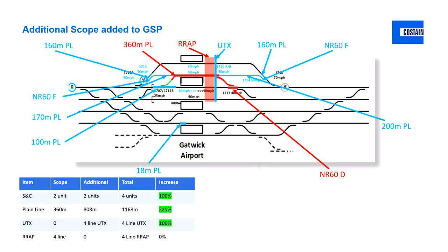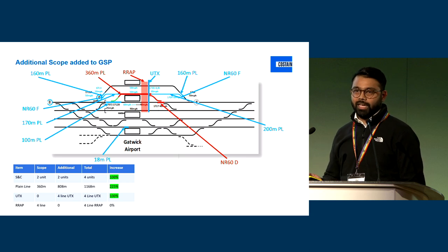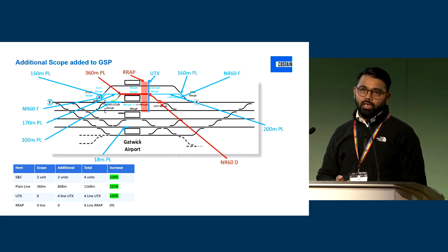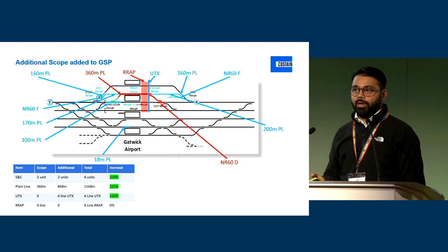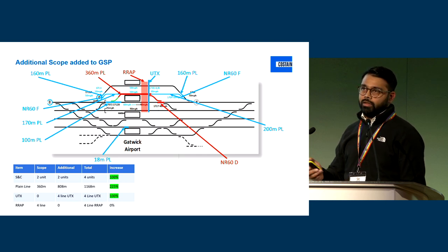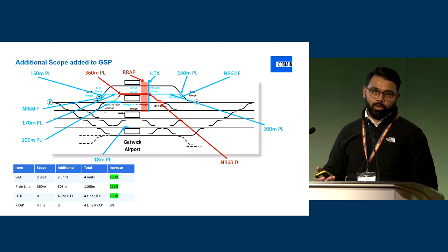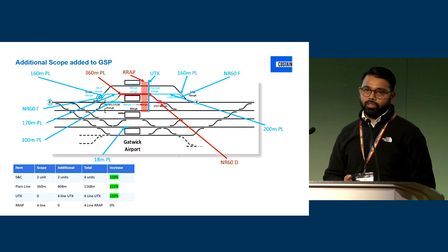With that increase in scope, there's obviously signalling, there's an ETE, and quite a few other elements associated with that — I'm just going to focus on the track elements today. All of this was instructed at the back end of 2021. To get us to where we are today, we've had to work under a new standard in terms of working under the principles of PACE, and some of the lessons we'll go through later we can hopefully take away to other projects.